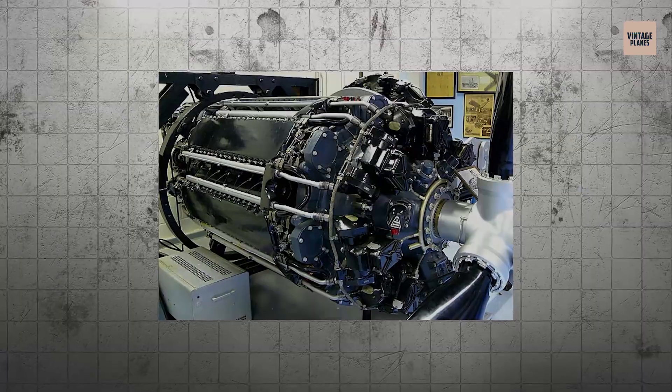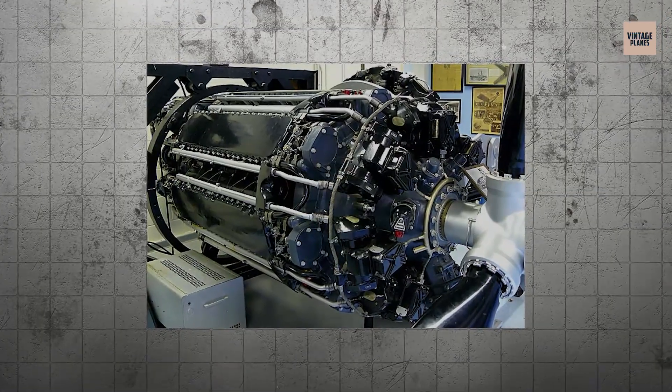At number 3, we encounter the Wright R-2160 Tornado.